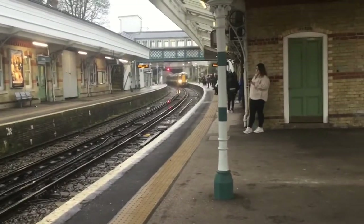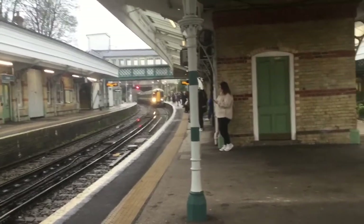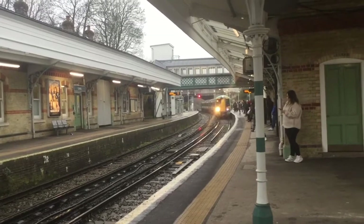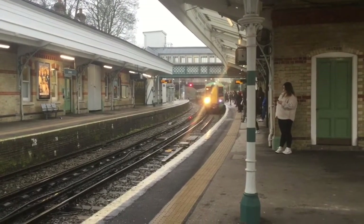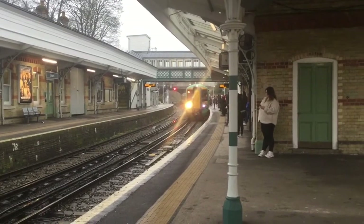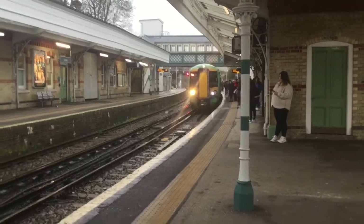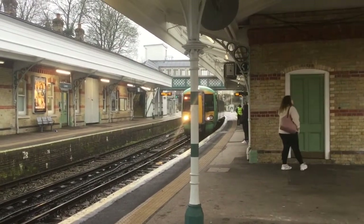As I retreat to my regular position, a 377's turning up — 377-428. 377-428 is now departing with the service to Ore.